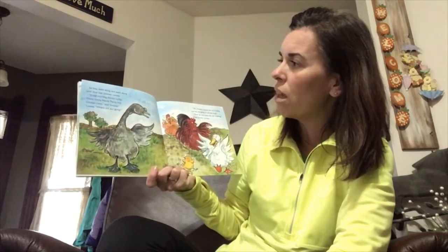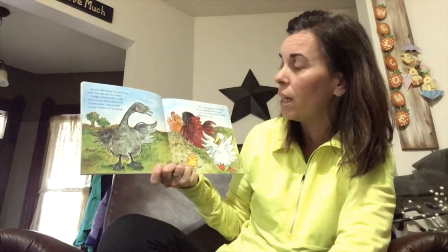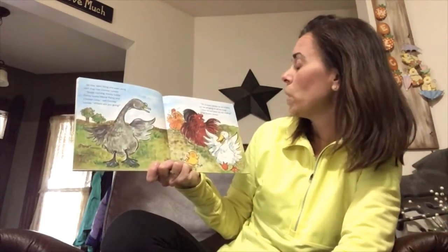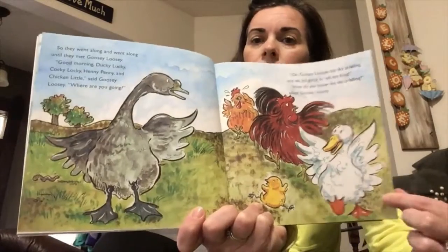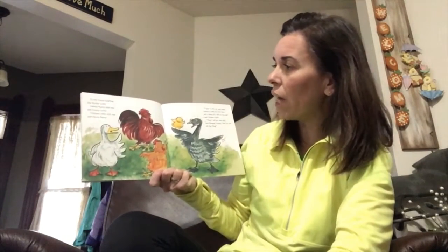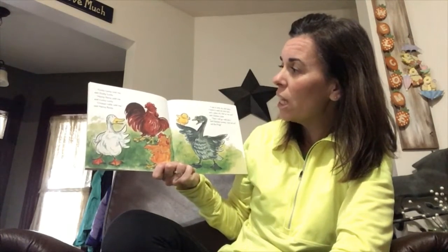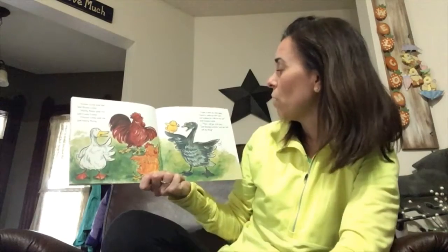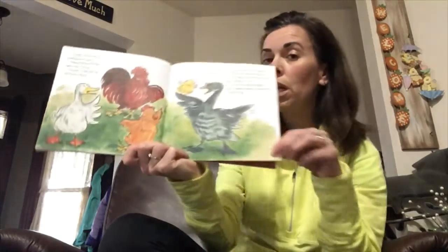They went along until they met Goosey Lucy. 'Where are you going?' 'The sky is falling and we are going to tell the king!' 'How do you know?' asked Goosey Lucy. 'Cocky Lucky told me,' said Ducky Lucky. 'Chicken Little told me,' said Henny Penny. 'I saw with my own eyes and heard with my own ears and a piece of it fell on my tail,' said Chicken Little. 'Then I will go with you and we will tell the king,' said Goosey Lucy.